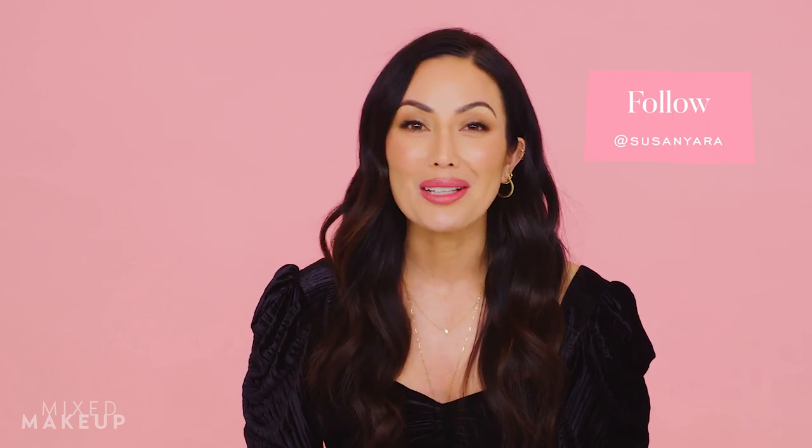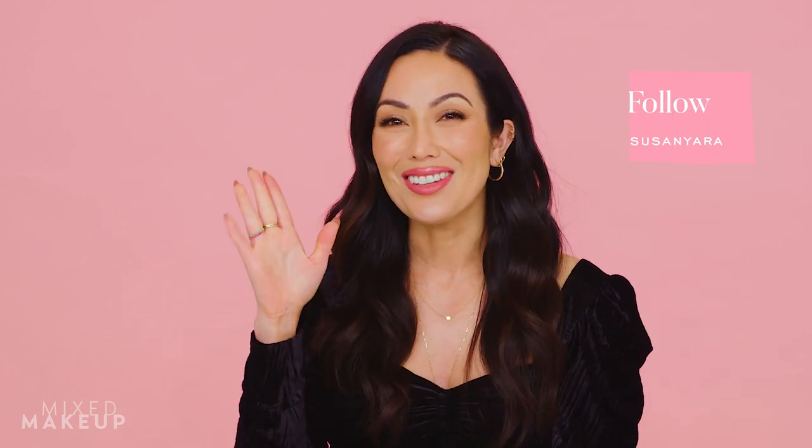That's my winter body skincare routine. I change up these products all the time and go through body products much faster than face products — probably because I have more face skincare to cycle through. If there are other body products you want me to try or highly recommend, let me know in the comments. You can also ask questions, find me on Instagram at Susan Yara, and I'll talk to you soon.